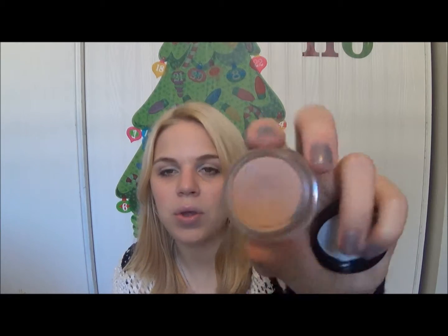Moving along to eyes — another MAC product. I picked up my first paint pot and this is in Painterly. There's an eyelash in there, but anyway — it's just a very nice nude base. What I like about it is it really does a good job of canceling out any darkness or purpliness in my eyelids. Because I have very pigmented eyelids — you can see the veins, they're so purple and pink. When I don't wear eyeshadow I look like a vampire. This does a really good job of canceling all that discoloration out and leaving me with a perfect naked base that makes my eyeshadows really pop.